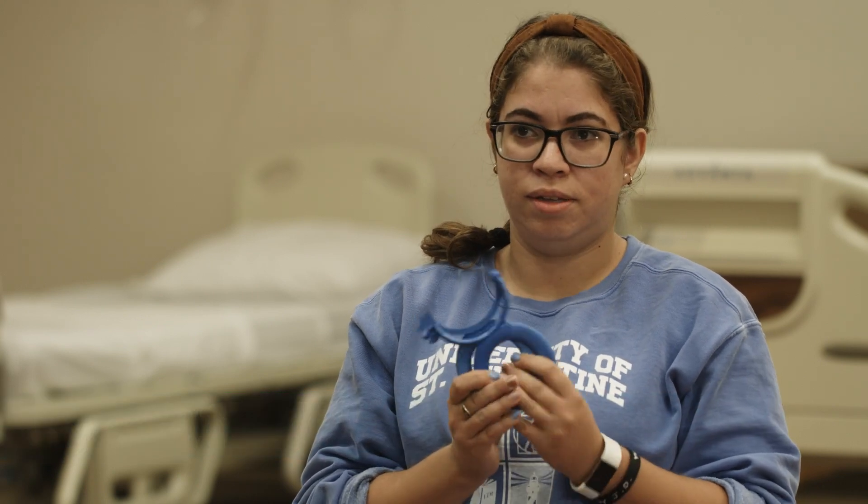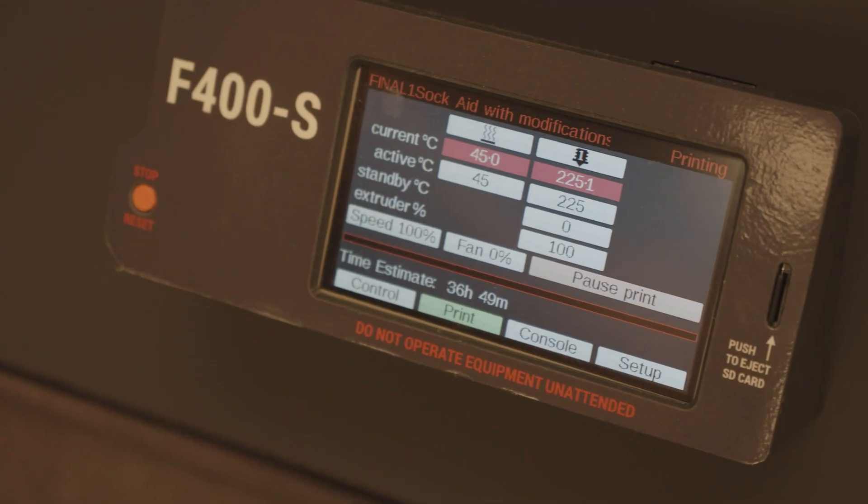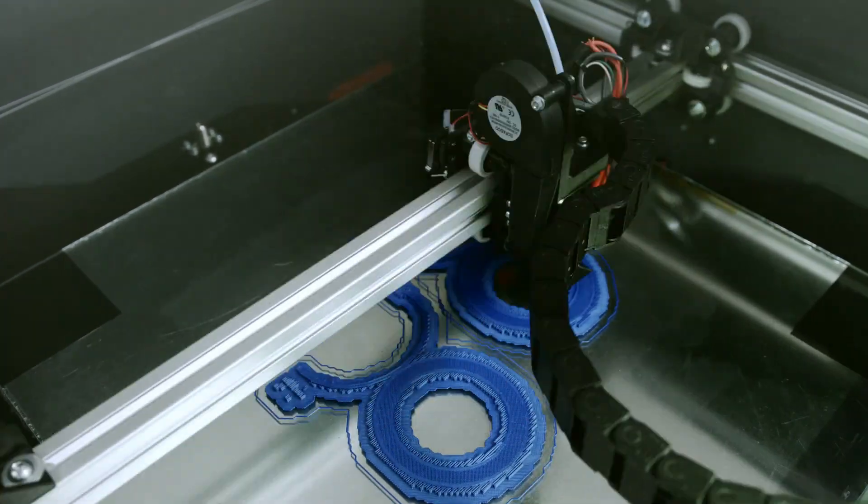The purpose of it is to help pull longer socks up if you don't have the ability to use your fingers. It's 3D printed and I designed it myself. I've never used a 3D printer before — this is my first time with it.